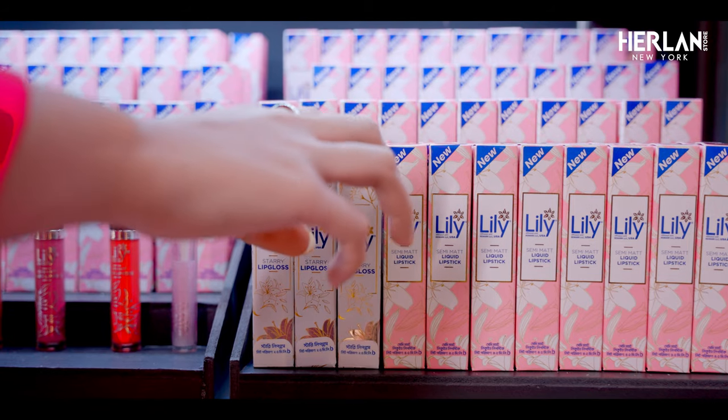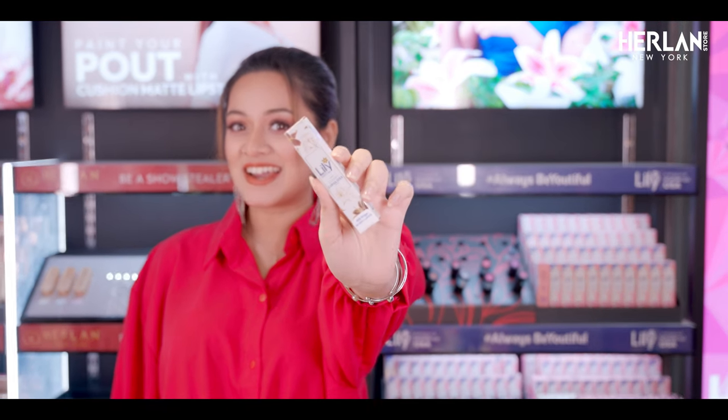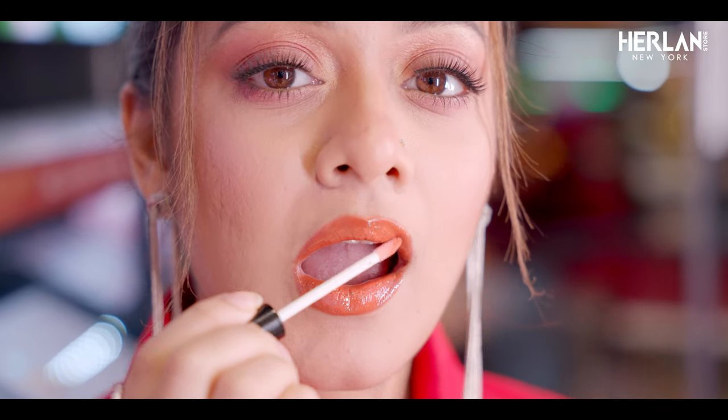Now, let me show you my favorite lip gloss. It's Lily Starry lip gloss. Lily Starry lip gloss is very easy to apply, and gives an onyx shine on our lips. It will nourish our lips and it will be non-sticky.